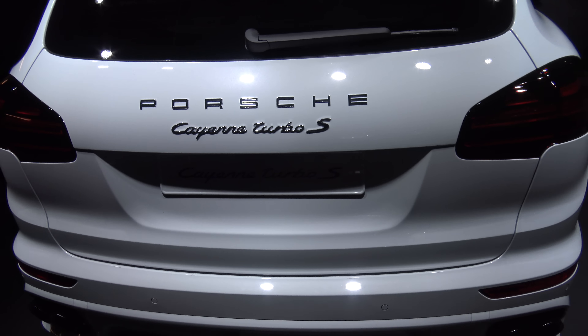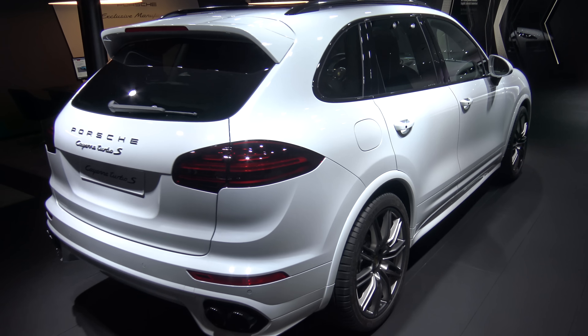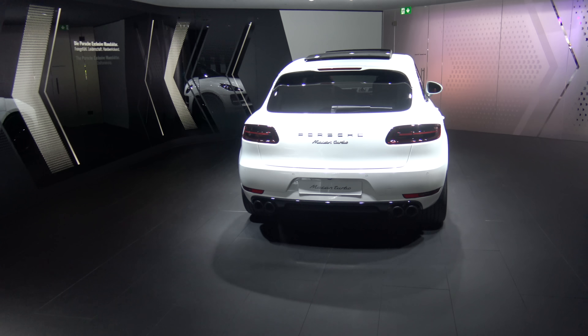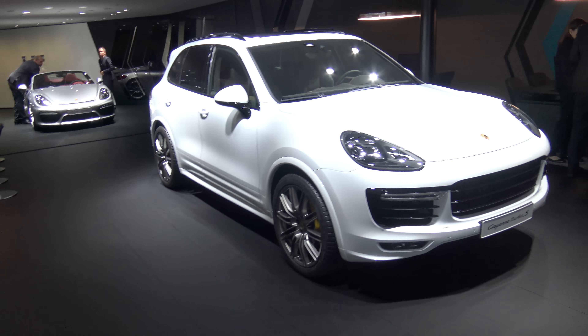So here we have the Porsche Cayenne Turbo facelift, 570 horsepower. Inside Porsche Manufakt 2 — so I guess it's some special interior options of it, we'll see.